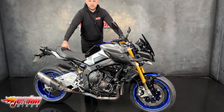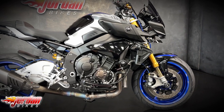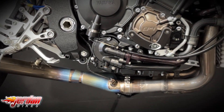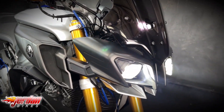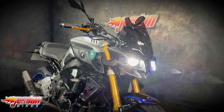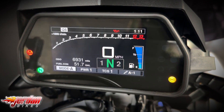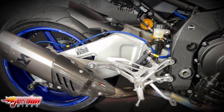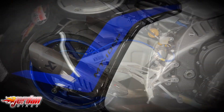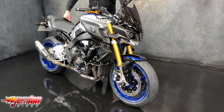Hey guys, it's Joe here at Jordan Bikes in Leeds. Welcome to the video of this lovely 2017 Yamaha MT-10 SP. This one has only done 6,931 miles.